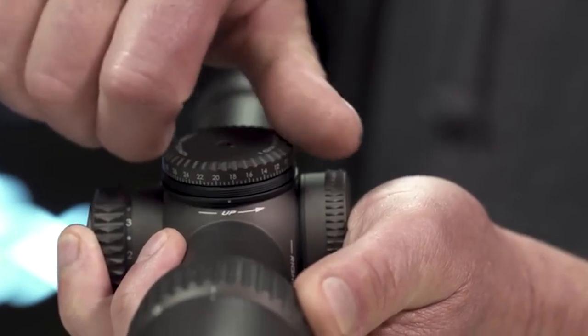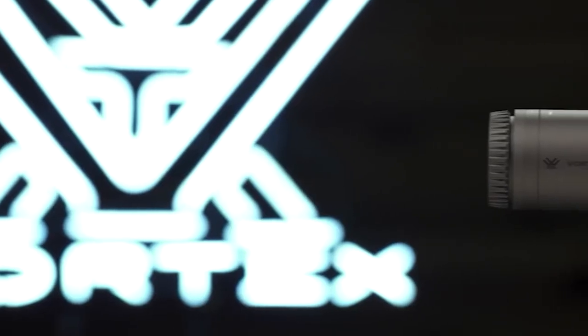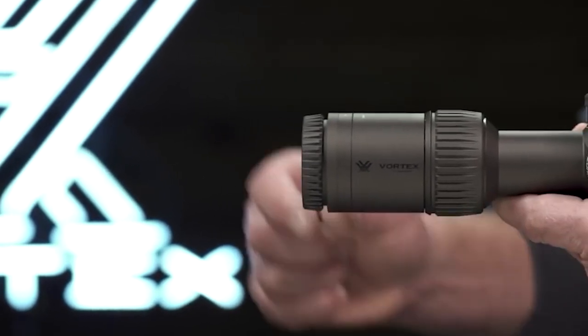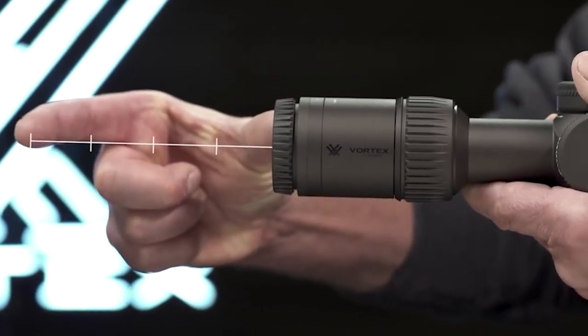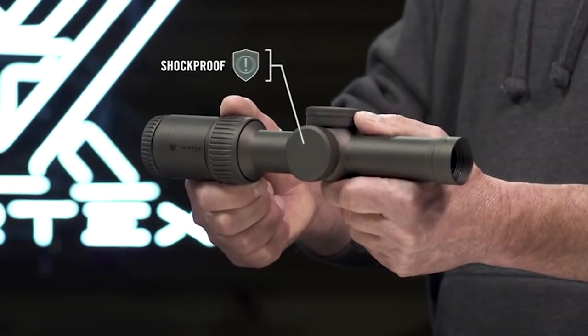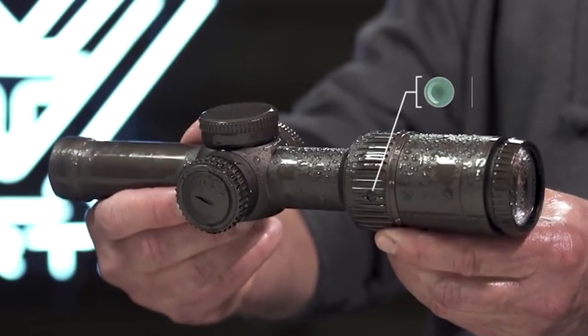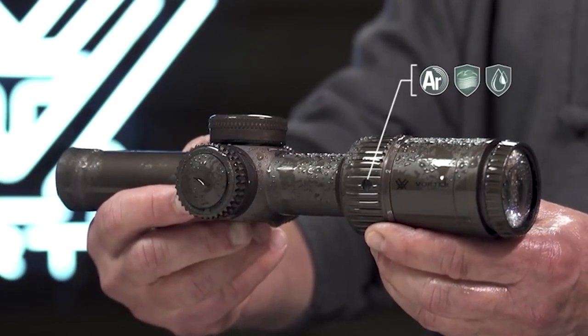Streamlined, zero-resettable turrets track precisely and offer ample adjustment in a single turn. An ultra-forgiving eye box with generous eye relief promotes fast target acquisition and optimal monitoring of surrounding environments. Built like a tank, the single-piece 30mm tube withstands heavy recoil and impact, and it's internally o-ring sealed and argon purged for waterproof and fog-proof performance.